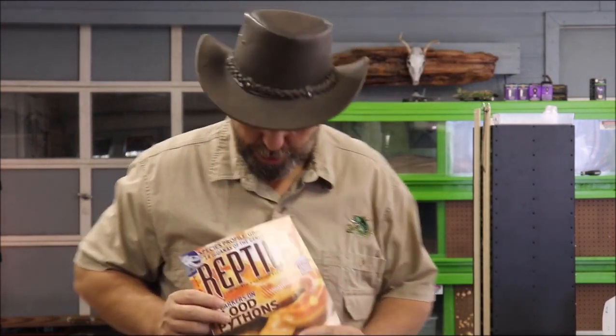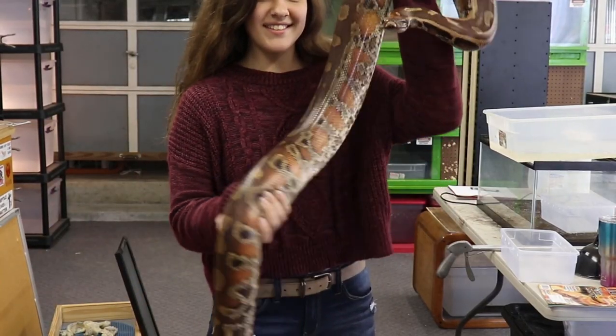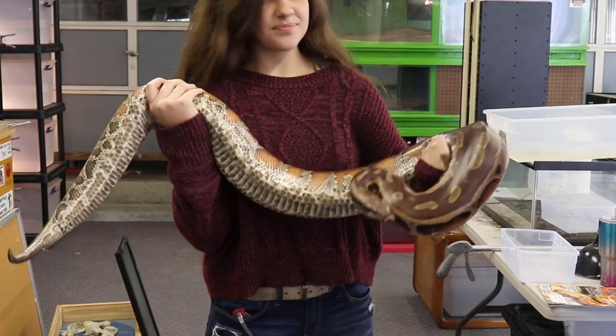In November of 2007, the blood python made its debut on the cover of Reptile magazine. Since this article by David and Tracy Barker came out, blood pythons have become increasingly popular in the pet trade. And rightfully so — they're a magnificently beautiful animal, and they have a great size that makes them a good pet.